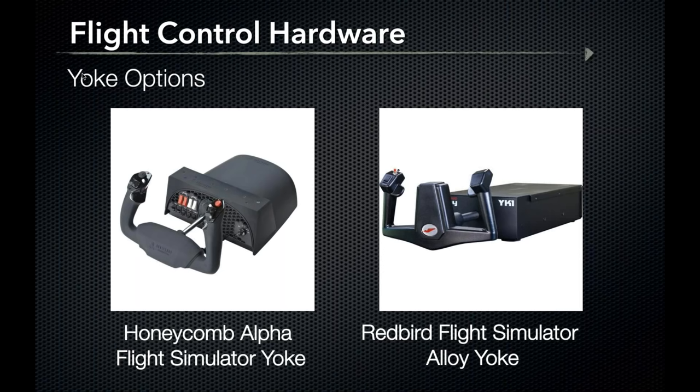Next, the Honeycomb Alpha Flight Simulator yoke is the newest addition to the flight control hardware family. It comes with a stainless steel shaft supported by ball bearings to provide a highly realistic feel, and has a switch panel built into the yoke base including a split master switch, dual bus avionics switches, beacon, landing, taxi, nav, strobe light switches, and magneto switches. One negative is there is no built-in throttle quadrant, though a Bravo throttle quadrant will be debuting in October. The Honeycomb Alpha retails around $250.